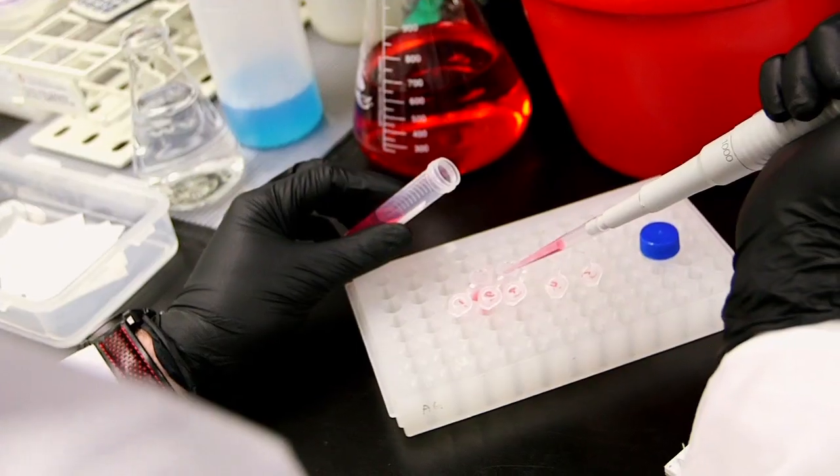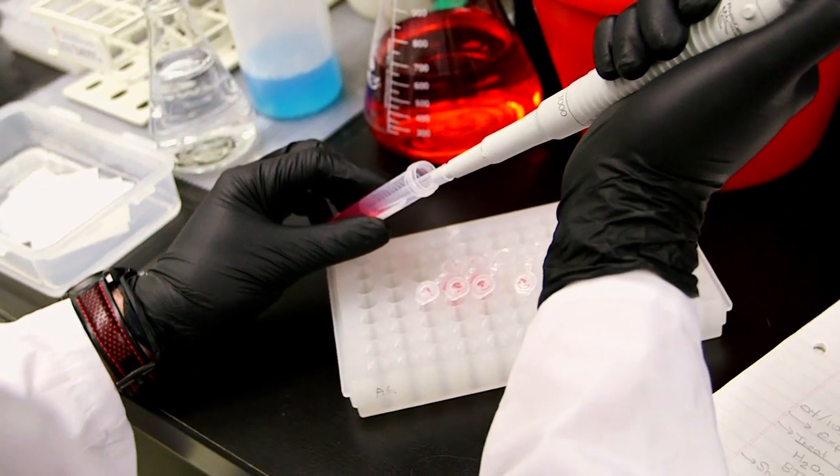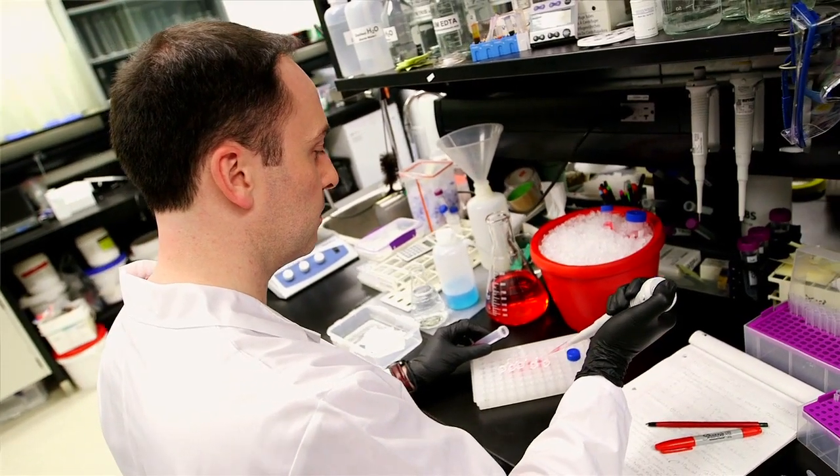My name is Dr. Aaron Godarzy, and I'm a radiation biologist. What I do is I study how the radiation from radon impacts our DNA. Not many people know about radon, but what radon does is it damages our DNA, leading to cancer.